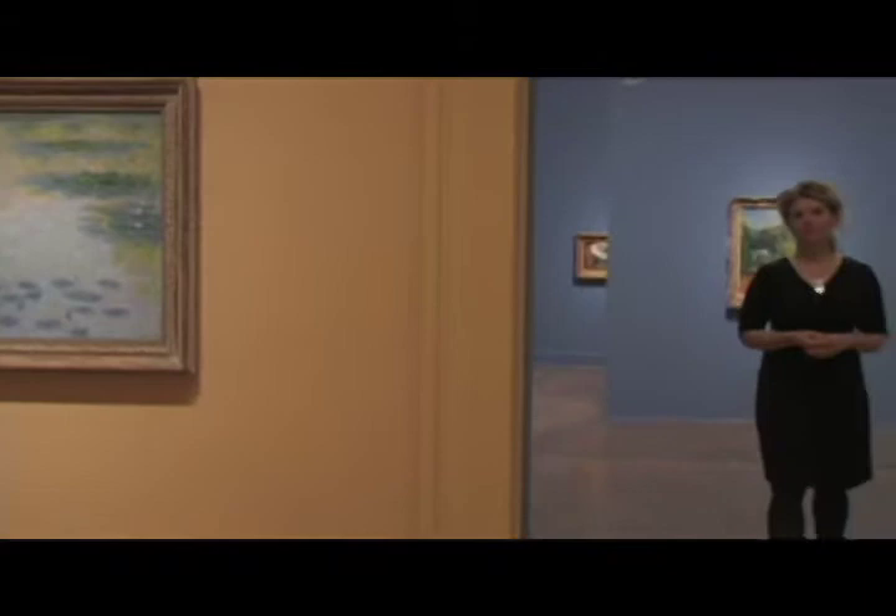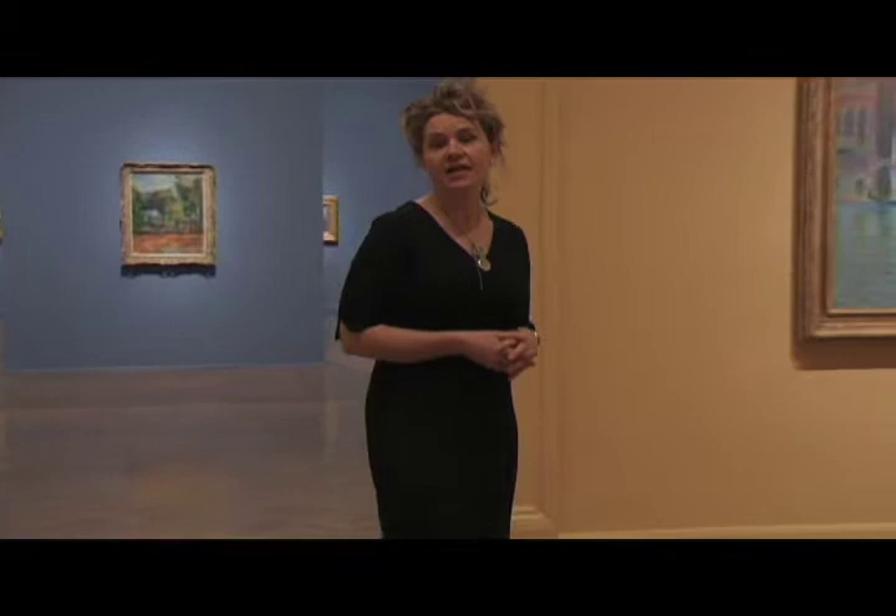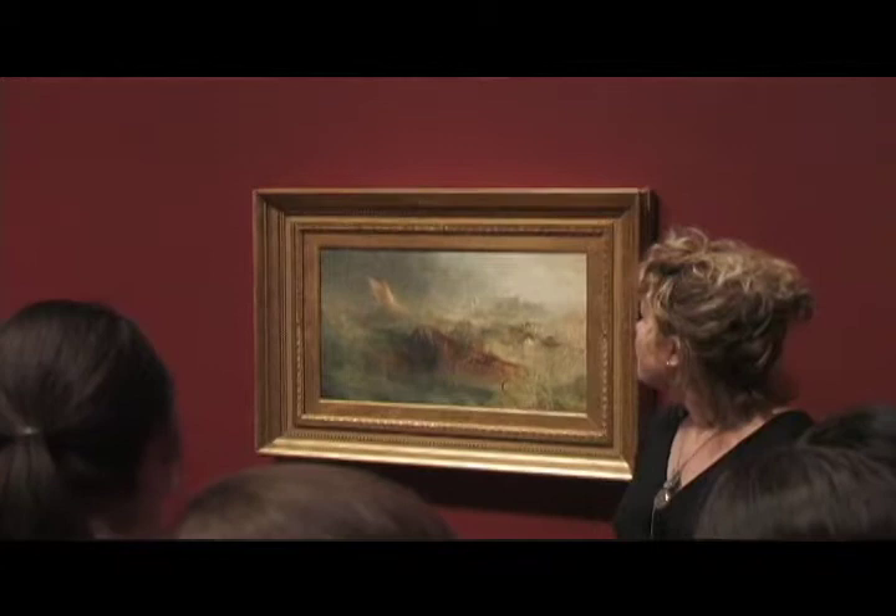Turner to Cézanne includes some of the finest examples of romantic naturalism, as exemplified by J.M.W. Turner, through the gritty realism of Millet and Daumier, Impressionism by Renoir and Post-Impressionism by Cézanne and Van Gogh. J.M.W. Turner's The Storm, painted around 1840 to 1845, was purchased by Margaret Davies in 1908. Known for his atmospheric treatment of paint and moody depictions of nature, particularly the sea, The Storm is a masterwork of the sublime.